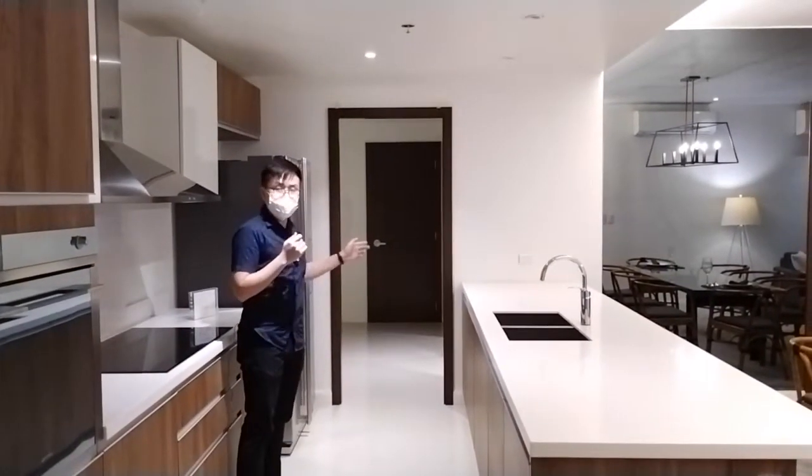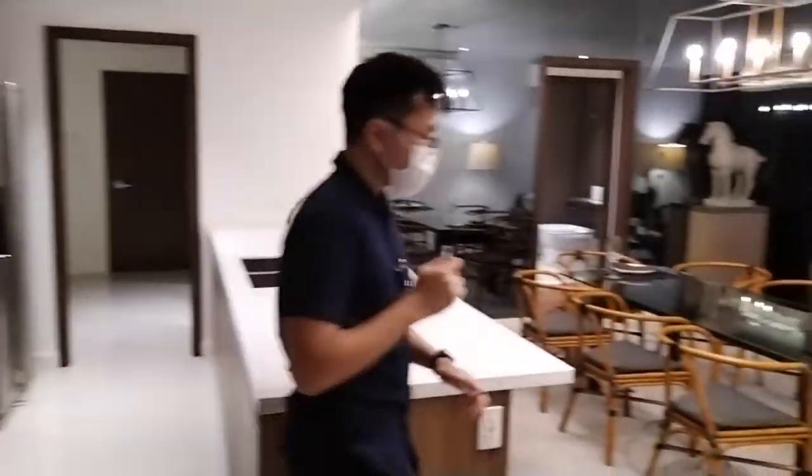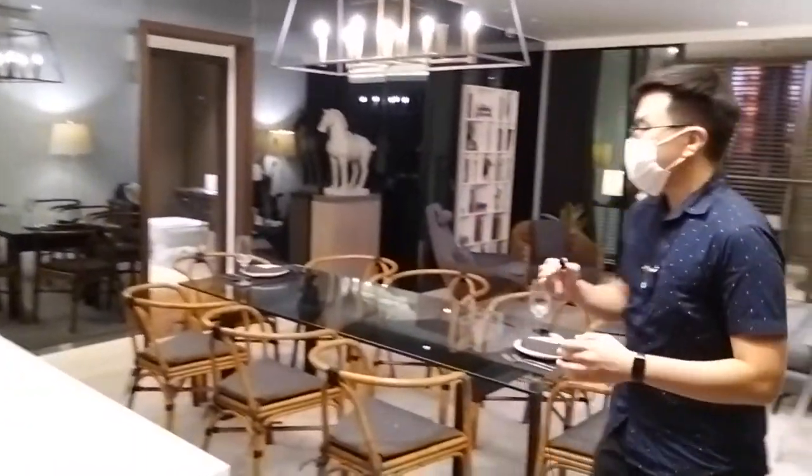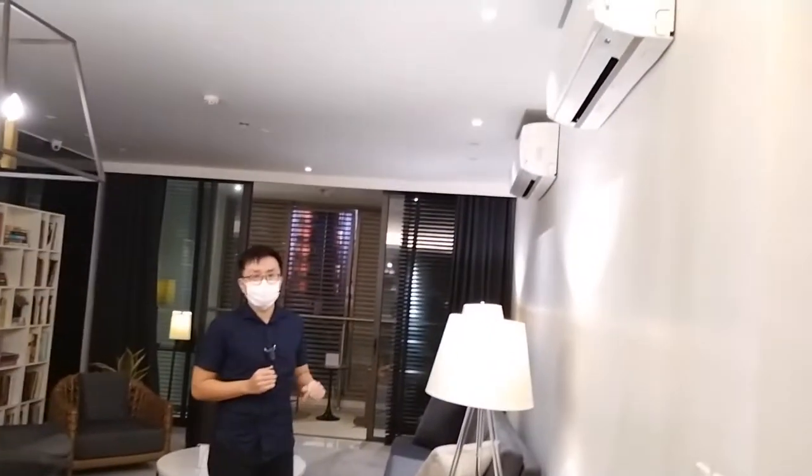Over here is your secondary entrance and utilities room, and also a bathroom. Moving on to the living room — very spacious, you can arrange it however you'd like. What is also included are two split-type aircons.